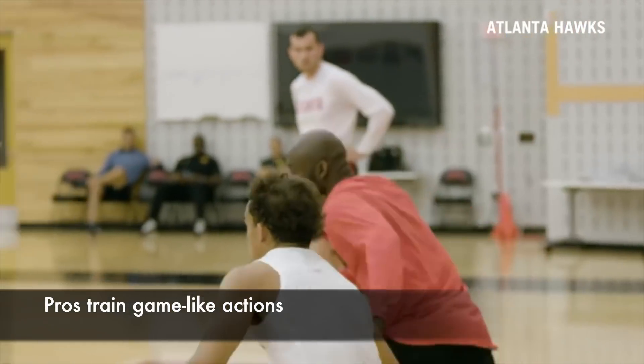Tyler Koston here, Director of Player Development with PGC Basketball. It's time that you learn to train like a pro. And here's what pros do that most other players don't do: they train game-like actions.